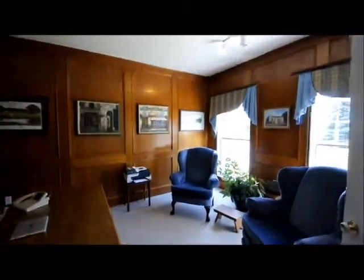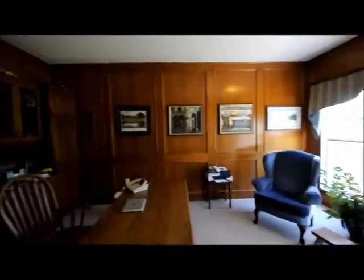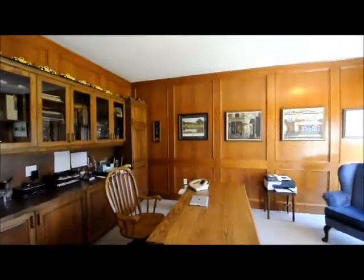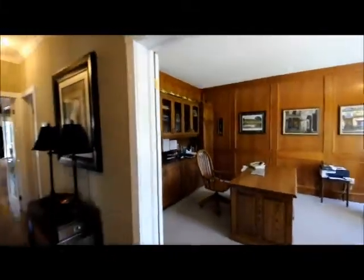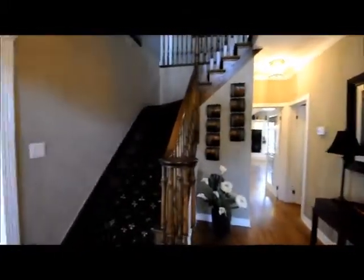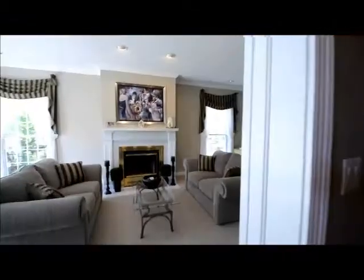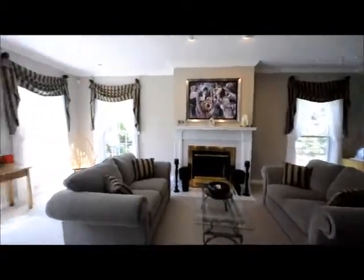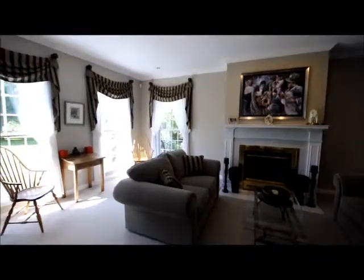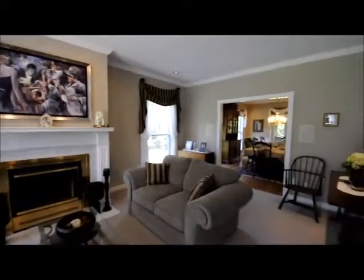The main floor office has oak paneling and built-in cabinetry, with hardwood throughout most of the main level. You've got French doors leading into your oversized living room, which is nice and bright with a lot of natural light coming in from your large windows, crown molding and top quality finishes throughout.